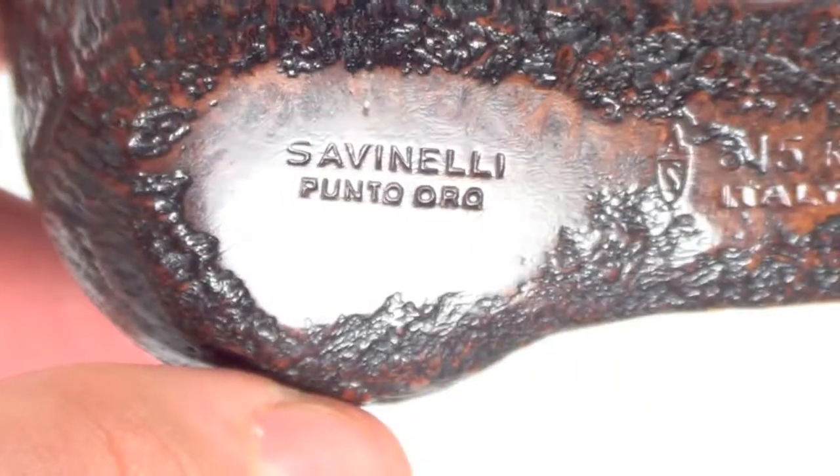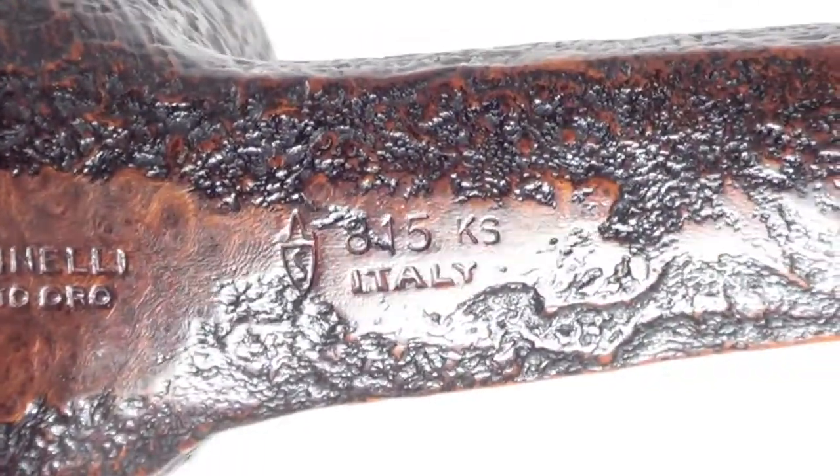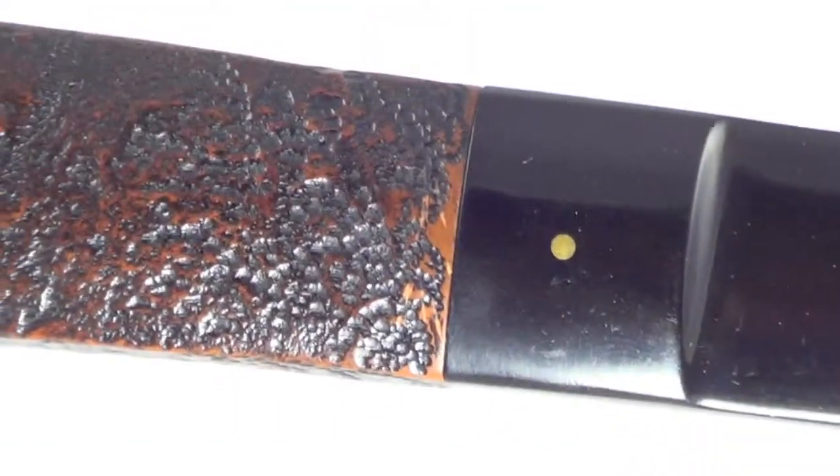The pipe is marked Savinelli Punto Oro, 815 KS, Italy. The gold dot is still present on the stem.